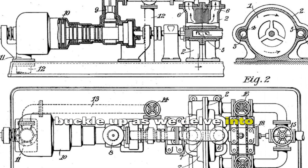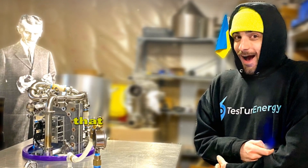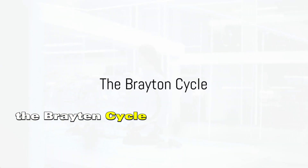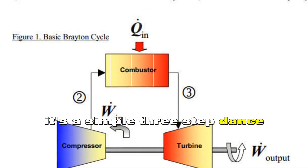Buckle up as we delve into the technical marvels of the Chang cycle and uncover a shocking revelation that takes us back to Nikola Tesla's 1921 patent. In the realm of thermodynamics, the Brayton cycle is the backbone of most gas turbines and turbojet engines.